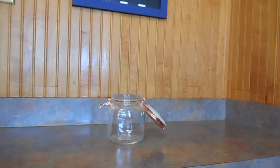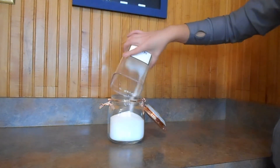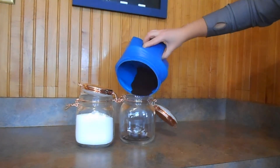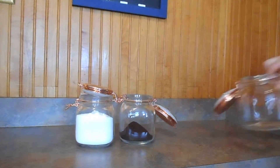I got these glass canisters from Marshalls and I'm going to place sugar in one of them, coffee in another one, and tea in the last one. I'm running low on coffee so that means a trip to the store, and I'm eventually going to label these canisters — I'm just not sure how I want to label them yet.